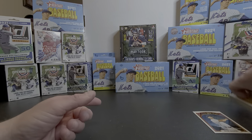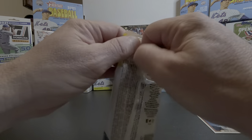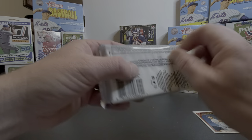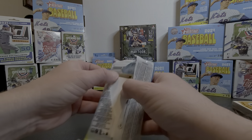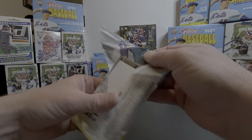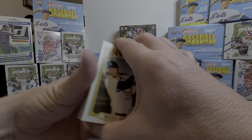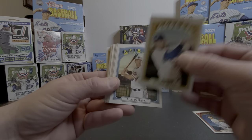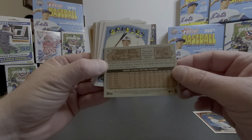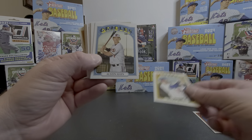Let's get into this fat pack here real quick and see if indeed that Mookie Betts on top is indeed the short print. Would be interesting if it was. I'll hold my breath because I know it should be a uniform color variation of the card. Right on top, let me get this out of the way and let's see... it appears not, unfortunately. Eh, it was worth a try.